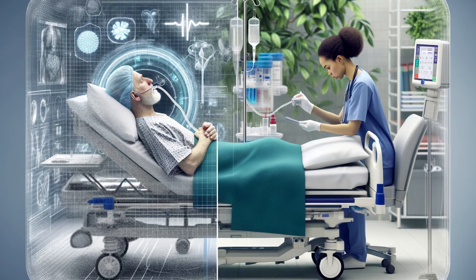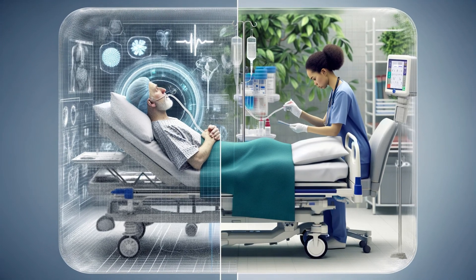Primarily, Doobhoff tubes provide nutrition to patients who can't eat or drink normally. This could be due to surgery, illness, or eating disorders — think of it as a lifeline, delivering essential nutrients directly to the body. But their usefulness doesn't stop there. Doobhoff tubes also deliver medication. Many medications come in pill form, but Doobhoff tubes allow liquid versions to be administered directly, ensuring patients receive the treatment they need.